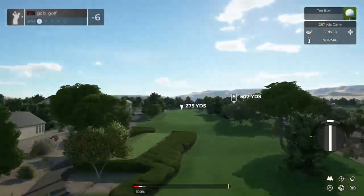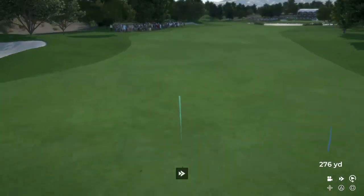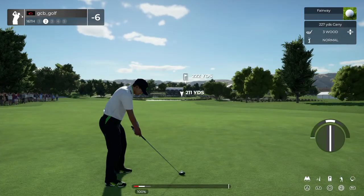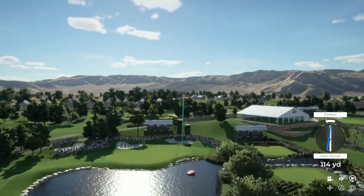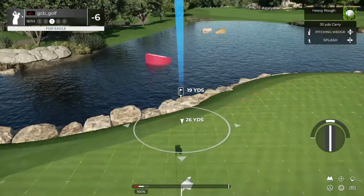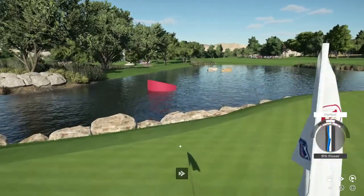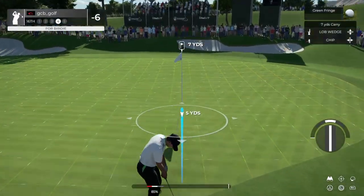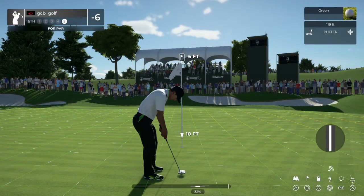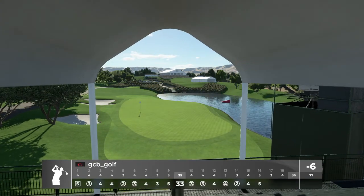Let's see how this par five goes. This tee shot should work. You've got about 220 yards to go. Yikes. This is our third shot. Here's your fourth. About six feet to go here. Nice putt. Six under for the round.